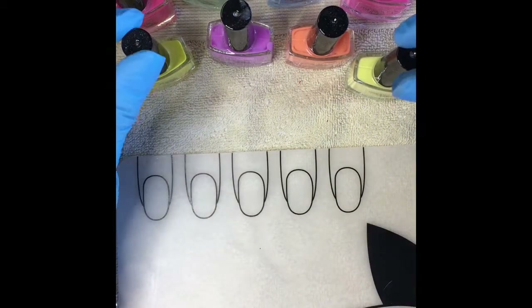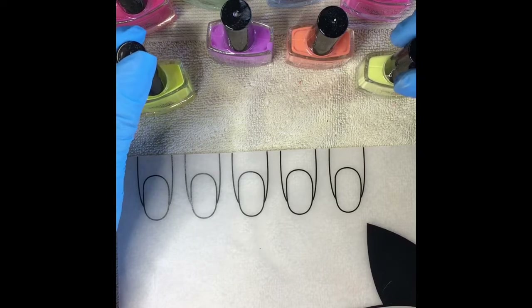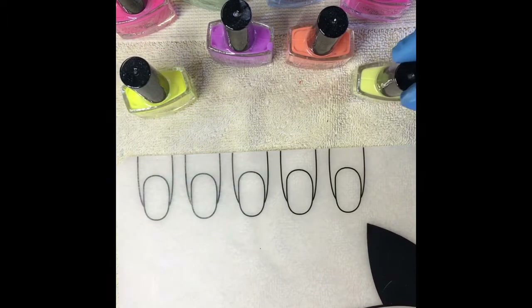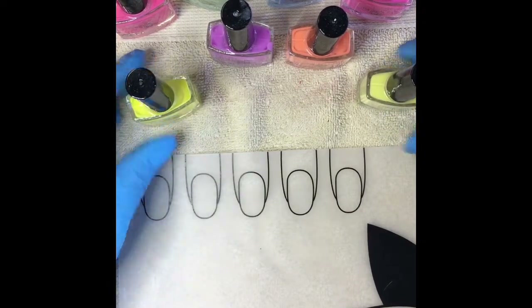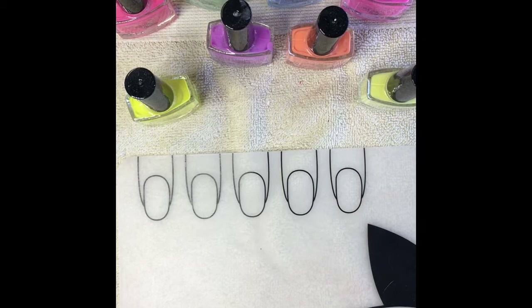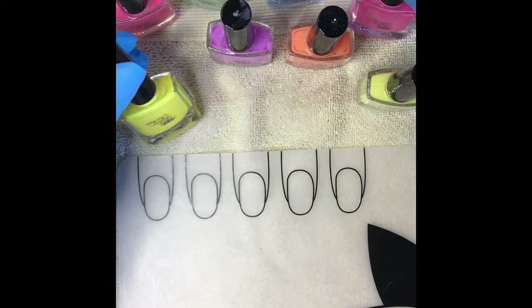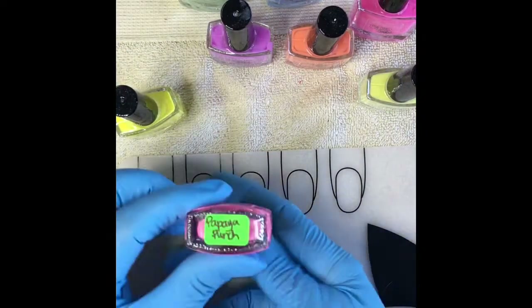Hello everybody, I'm here with you today to show you some beautiful polishes that I purchased from Dainty Digits Polish. I'm just going to do a review of them really quick and as fast as I can so this doesn't take a really long time. These are gorgeous, really bright neon corals.